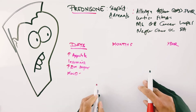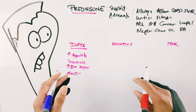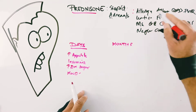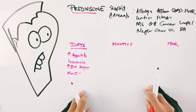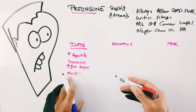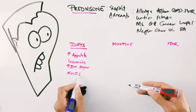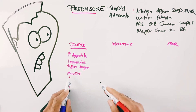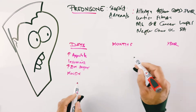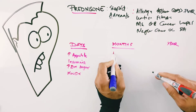Another thing many people notice is mood changes — not always for the bad. Sometimes it's actually a euphoria, feeling a lot better, which makes sense if you've been ill for weeks or months and suddenly it's virtually gone. Some people also feel a lot of anxiety with it. Then after months of use, many people experience depression.